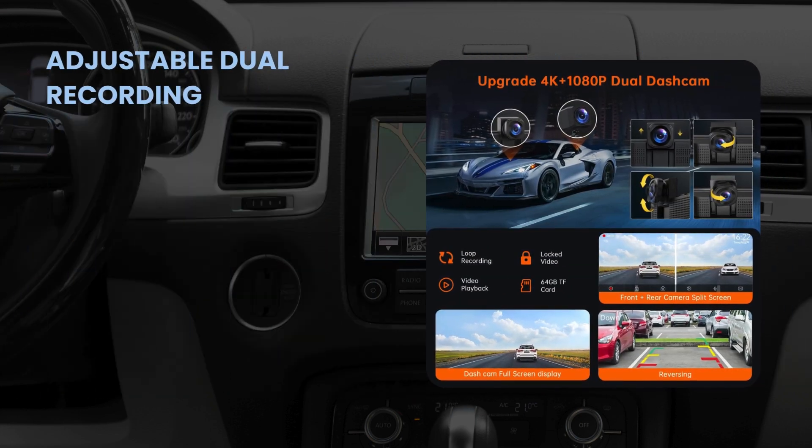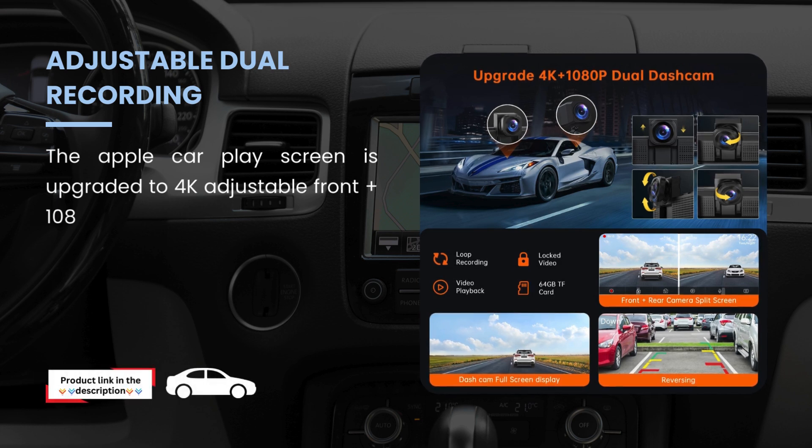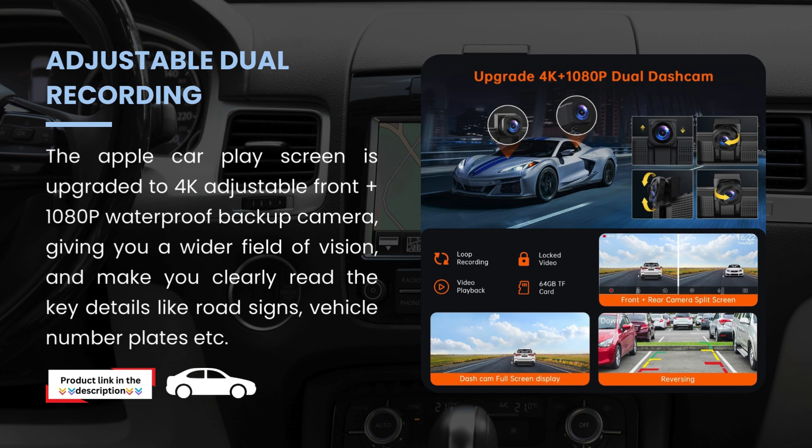Adjustable dual recording. The Apple CarPlay screen is upgraded to 4K adjustable front and 1080p waterproof backup camera, giving you a wider field of vision and making you clearly read key details like road signs, vehicle number plates, etc.